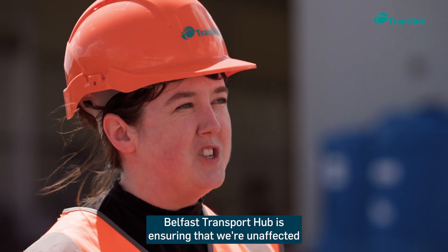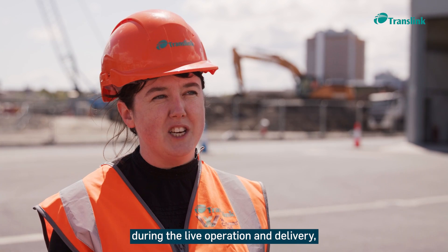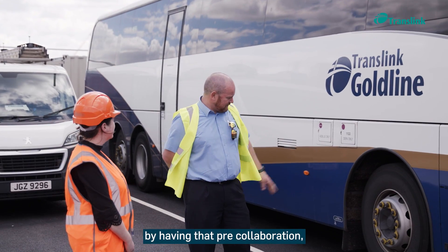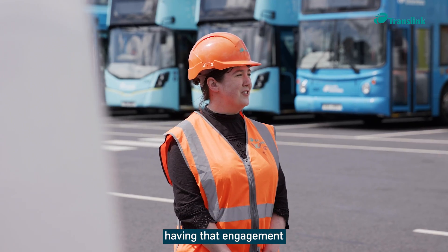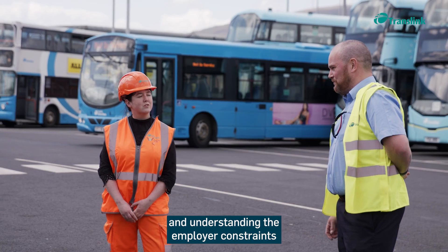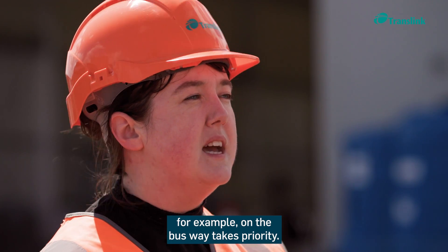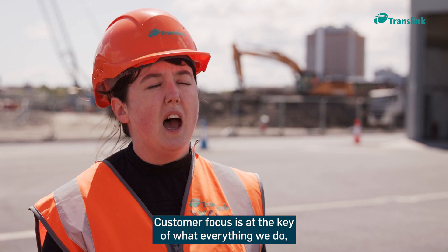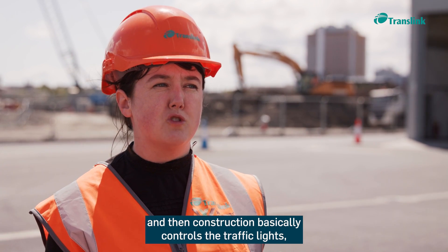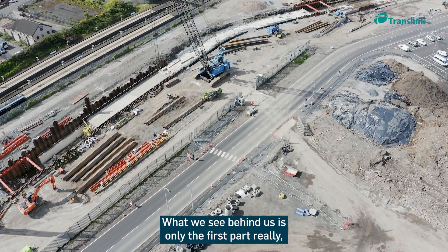Belfast Transport Hub is ensuring it remains unaffected during live operation by holding pre-collaboration meetings with colleagues — sitting down, engaging, and understanding employer constraints. Simple things like buses on the busway taking priority, with customer focus at the heart of everything. Construction then controls the traffic lights so the impact on the customer is reduced.